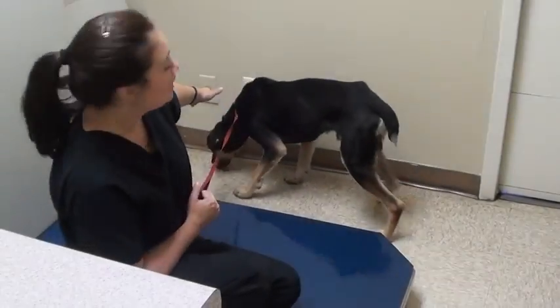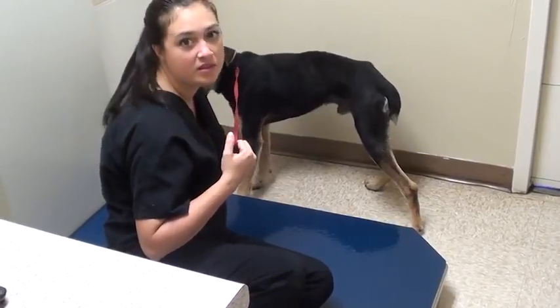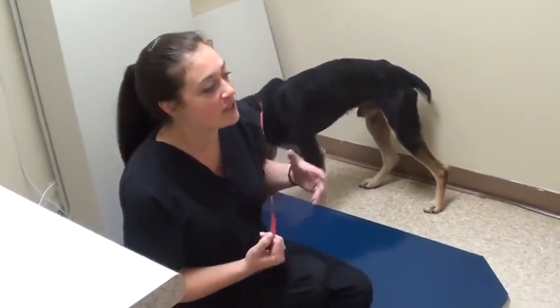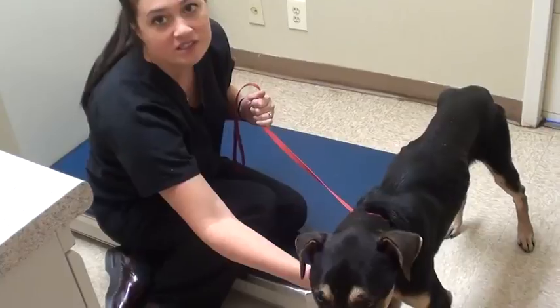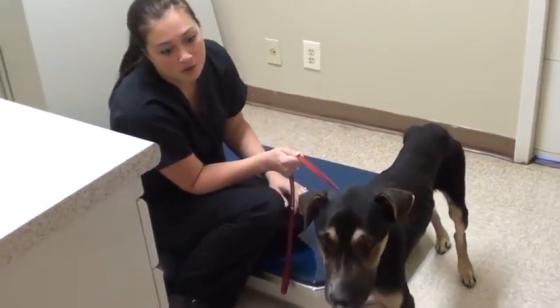Welcome to Vet Ranch, I'm Dr. Carey. This is our latest rescue — he just came in this morning. His story is kind of complicated, but a good Samaritan found him wandering in her apartment complex and she took him in when she noticed that he was skinny and had a bunch of obvious issues going on.